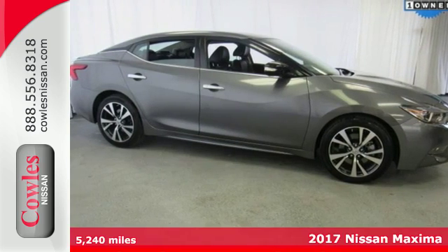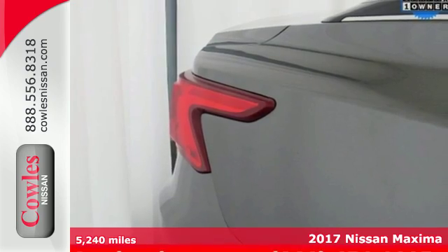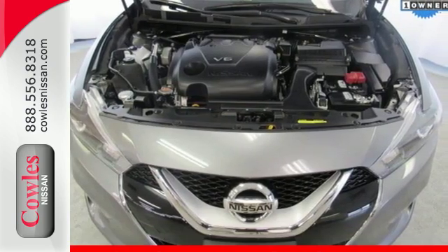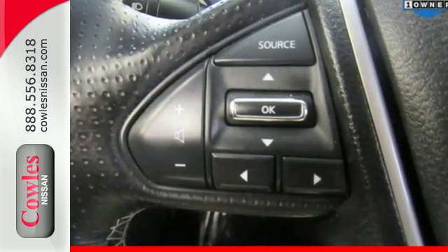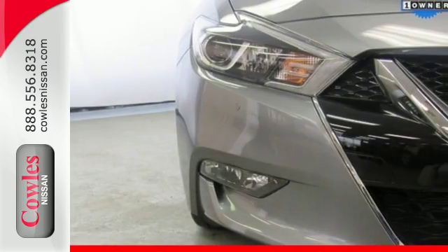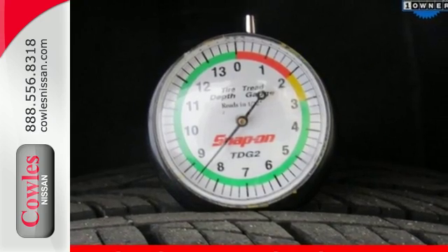Here's a 2017 Nissan Maxima. If you're looking for something that is much more than a practical sedan, you've come to the right place. While this Maxima is a practical sedan, it is also a thrill-ride powerhouse. It has an aggressive look that advertises the 300 horsepower that eagerly awaits in the 3.5-liter V6 engine.